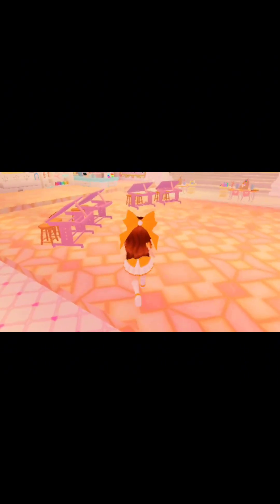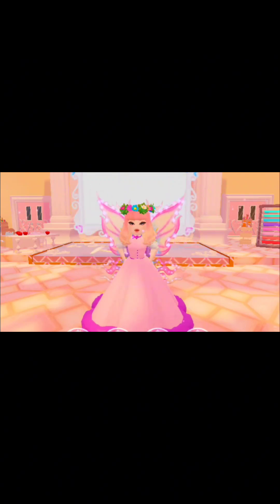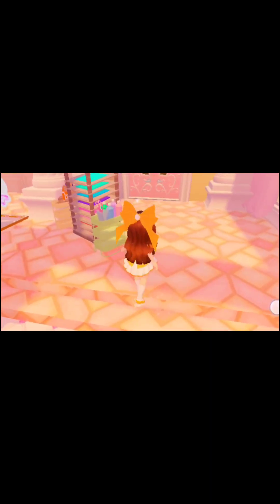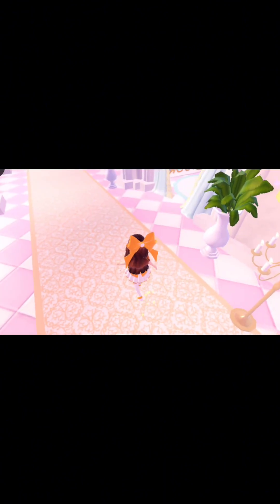Hi teacher, what are we doing today? Today we're going to draw pictures about who we are and where we came from. Right, this is a bit strange but I'll do my best. Teacher, I'm done. Okay let me see — oh, very interesting! Right, now I need to get to magic astrology. Okay, let's get to magic astrology.